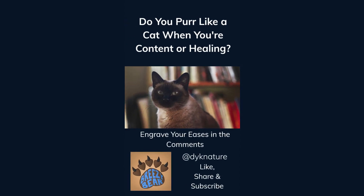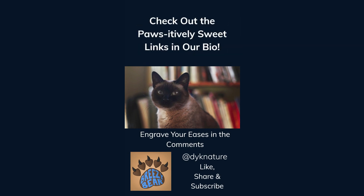Do you purr like a cat when you're content or healing? Engrave your eases in the comments. Like, share, and subscribe for more facts, and check out our affiliate links in our bio. We think you'll find they're positively sweet.